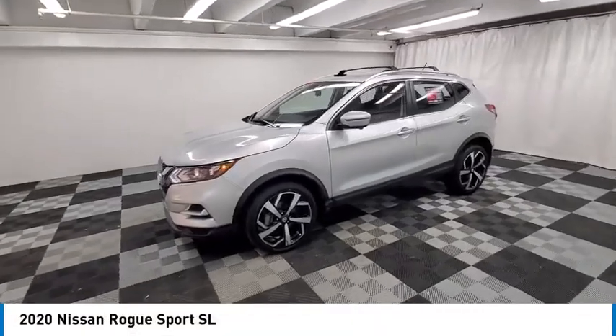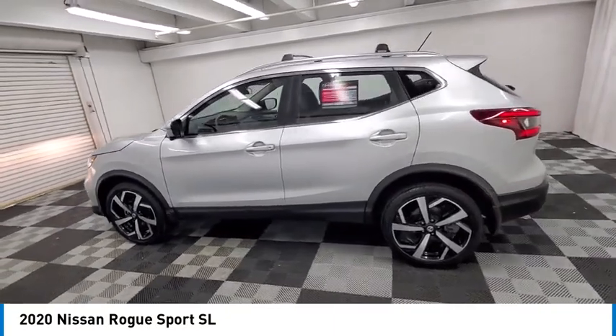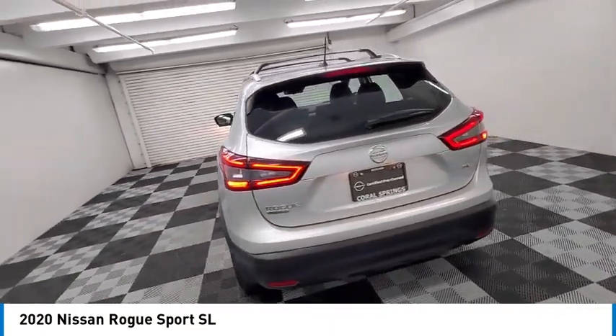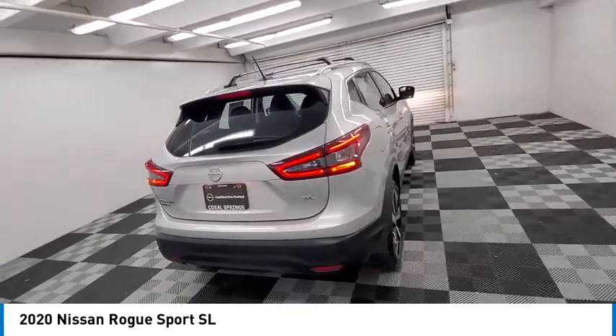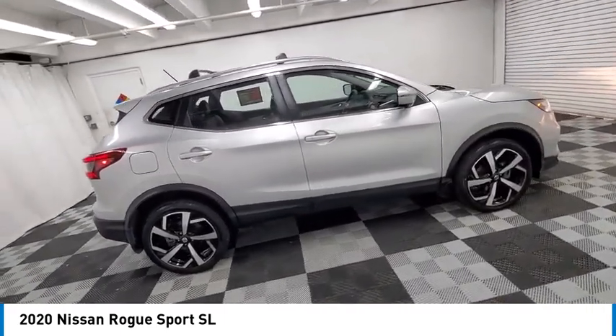We are pleased to show you the 2020 Rogue Sport. The Nissan Rogue Sport is a subcompact SUV that provides all the functionality. A smooth ride, lots of cargo room, and a roomy back seat is a recipe for a pleasant traveling experience.